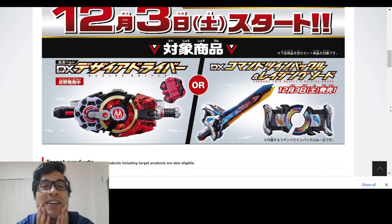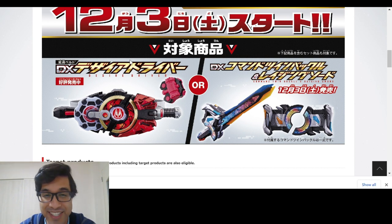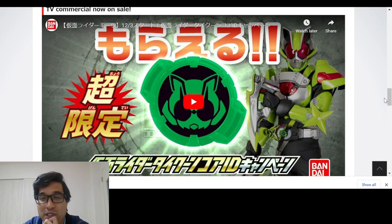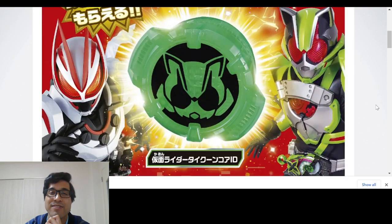Honestly, I probably wouldn't get this necessarily, but the fact that you have to buy one of these two things — and obviously a lot of people already have the Desire Driver — makes it so most people are probably gonna end up buying the Command Twin Buckle set. I probably wouldn't get this if the Tycoon Core ID wasn't a campaign item. There's a commercial for it too, but I'm not gonna play it because I don't want to get flagged on YouTube. Thank you all so much for watching. Please subscribe if you haven't, follow us on our social media down below, join us on the Discord, and we'll see you all next time.